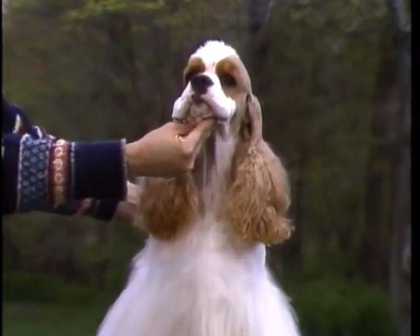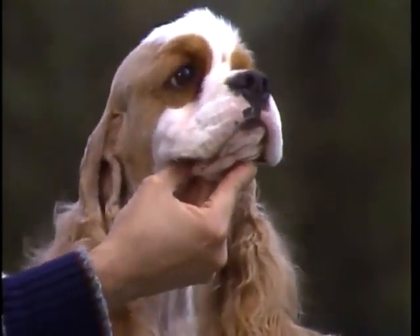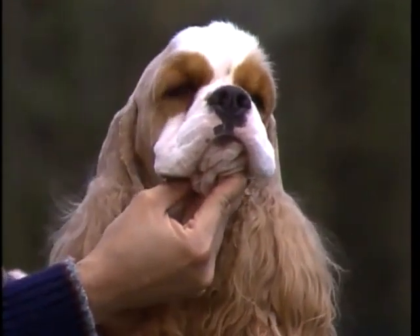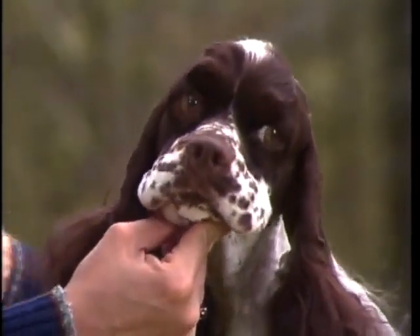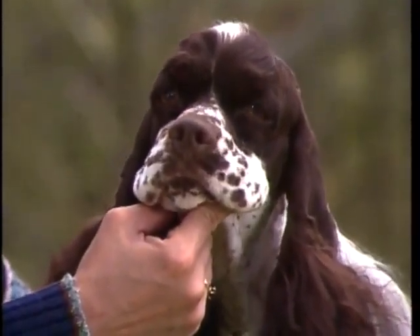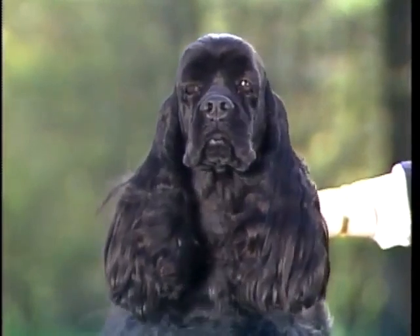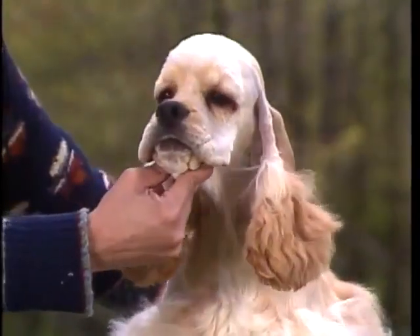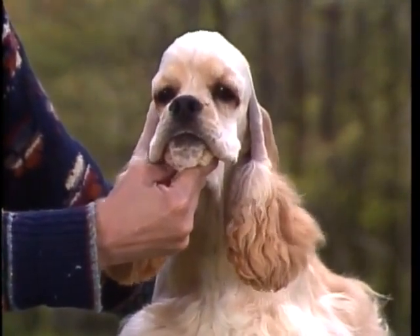Correct eye shape and placement is an important component of the typical cocker expression. The eyeballs are round and full and look directly forward. You can see that the shape of the eye rims gives the eye a slightly almond shaped appearance. In color the eye should be dark brown — in general the darker the better. However in liver and liver and white dogs a lighter eye is acceptable. The pigmentation of the eye rims should harmonize with that of the nose. These eye rims are sagging. Eyes that are too large and round or too small and narrow should also be faulted. These eyes are correctly shaped, placed, and colored. See how they help create the intelligent, alert, soft expression so characteristic of the cocker.